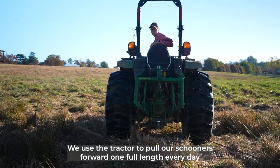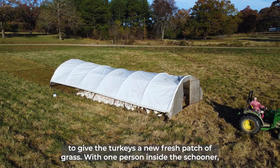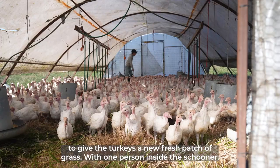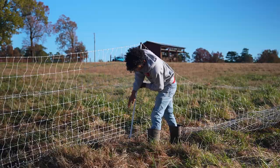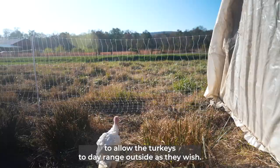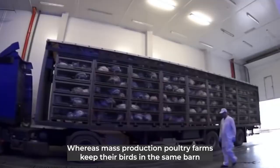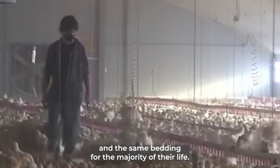We use a tractor to pull our schooners forward one full length every day to give the turkeys a new fresh patch of grass. With one person inside the schooner, they use a PVC flag to direct the turkeys forward and keep them away from the back wall to prevent them from being run over. After moving the schooners, we set up an electric poultry fence to allow the turkeys to day range outside as they wish, whereas mass production poultry farms keep their birds in the same barn and the same bedding for the majority of their life.